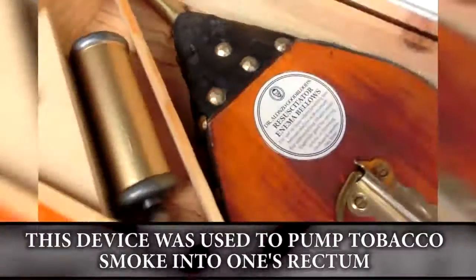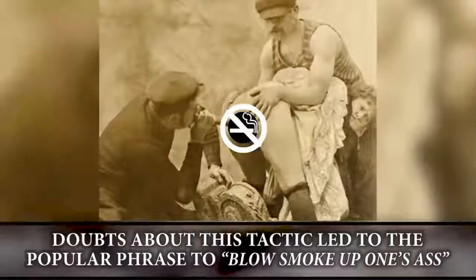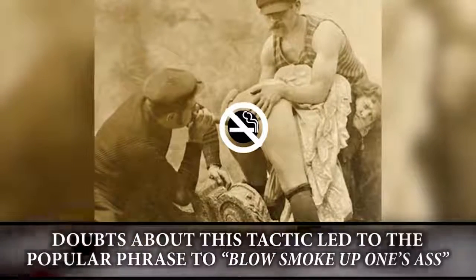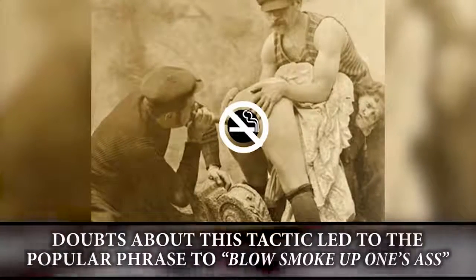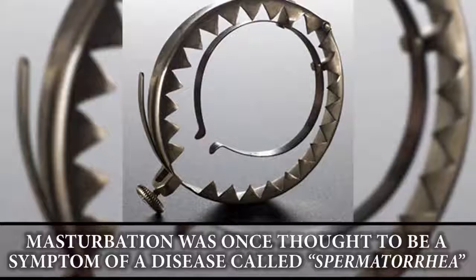The tobacco smoke enema: believed to resurrect drowning victims, this device was used to pump tobacco smoke into one's rectum. Doubts about the credibility of this tactic led to the popular phrase "to blow smoke up one's ass."